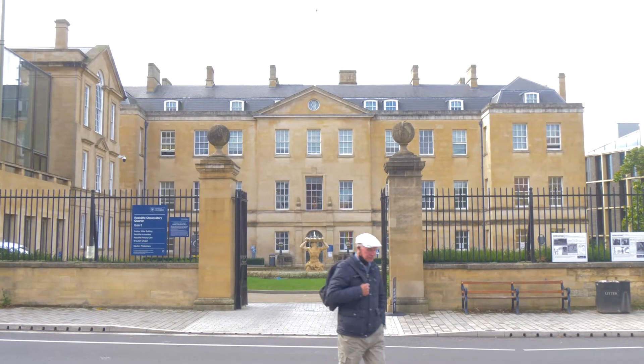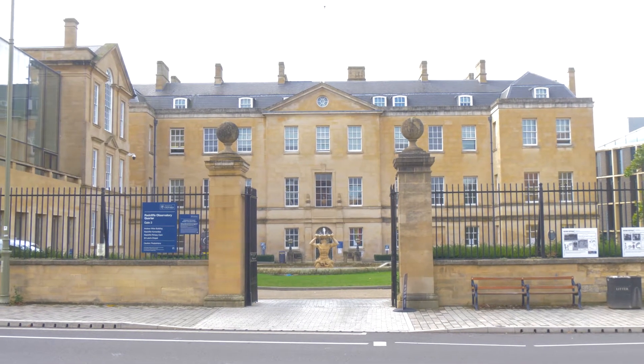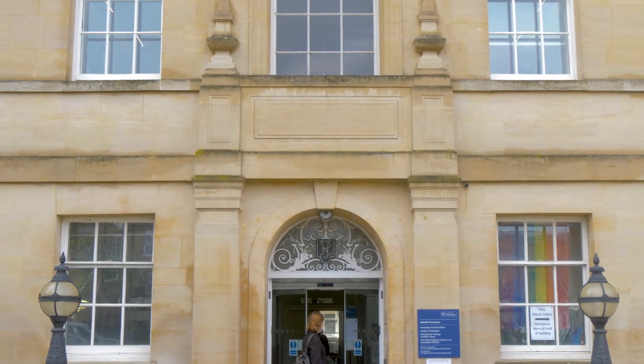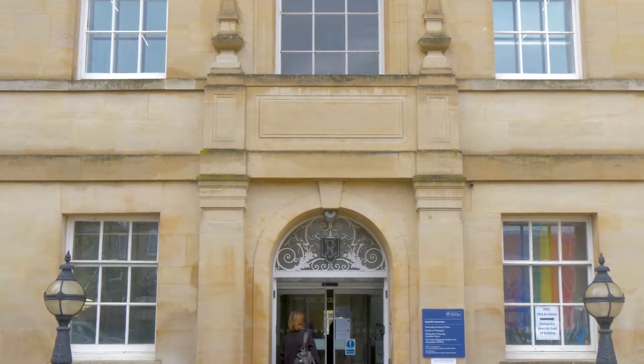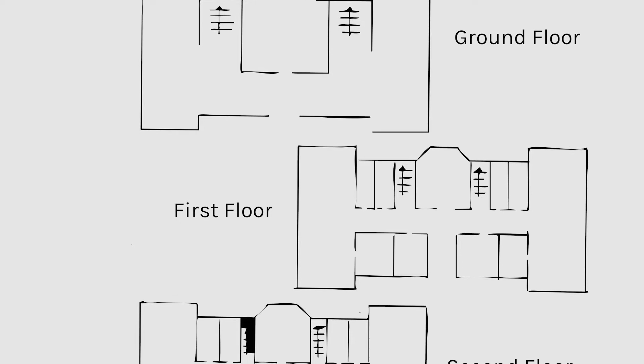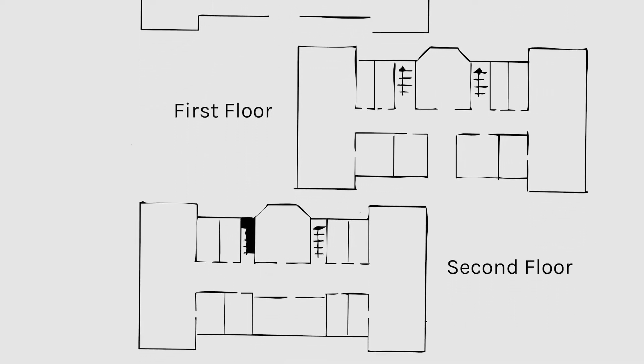The core of this is the Radcliffe Infirmary, which was Oxford's first hospital. It began in 1759 to the designs of basically a carpenter, architect and surveyor from Eton called Stiff Ledbetter. He was quite an active local builder and was employed to design this building as a hospital for Oxford. It's one of a number of provincial hospitals that went up around the middle of the 18th century.